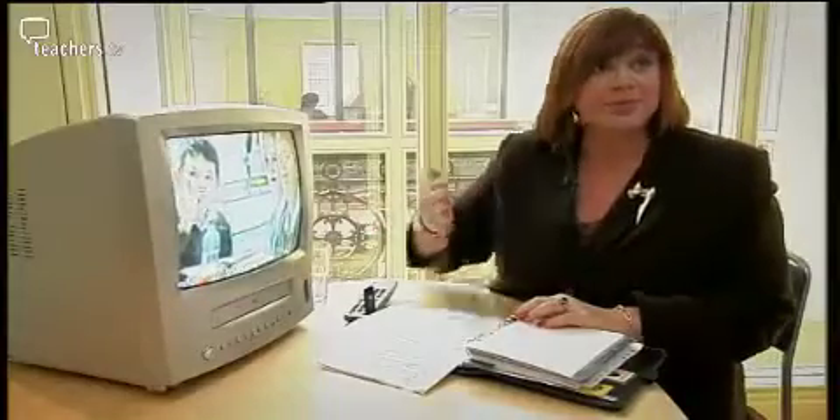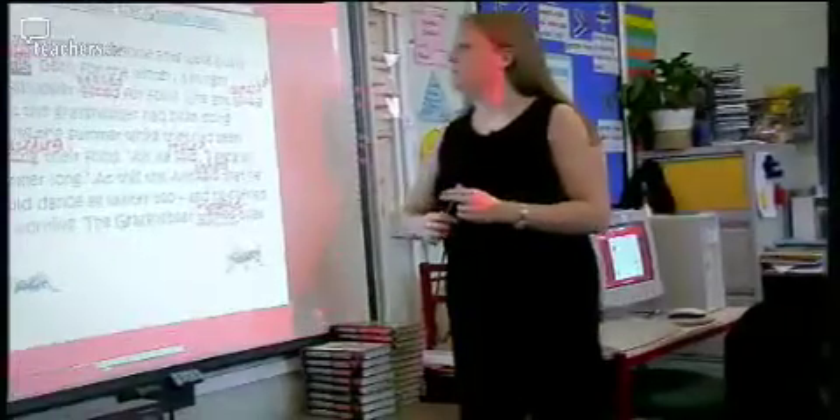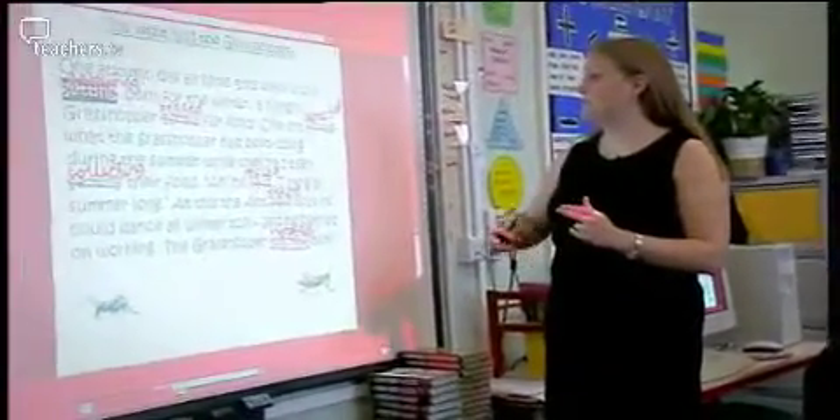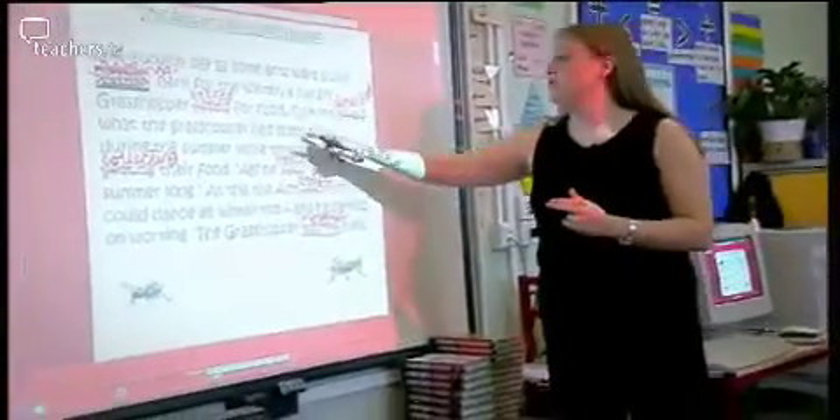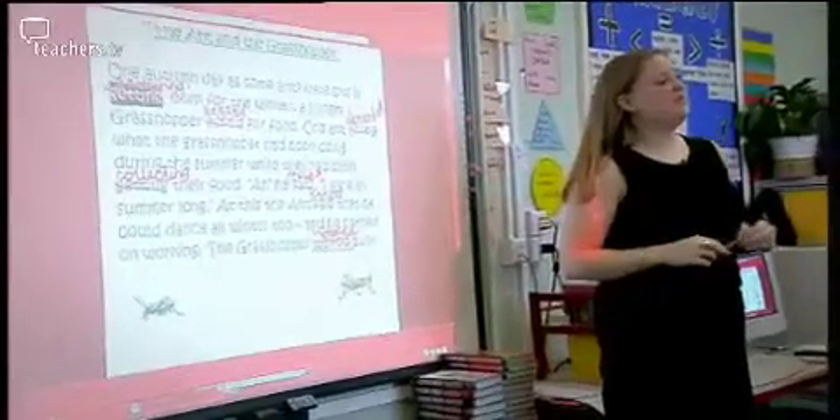What she needs to do is have her computer or laptop perhaps at right angles to the board, so she can see the children and the board simultaneously. She could type in the words and then move them, so the children can have a conversation about which is the best word - rather than just taking one word for each space from the children.